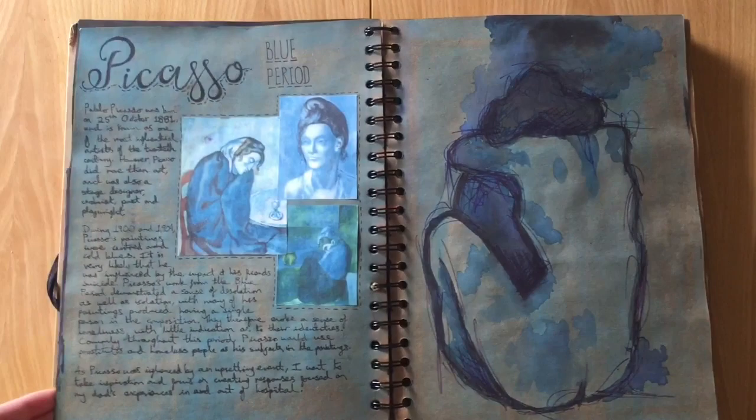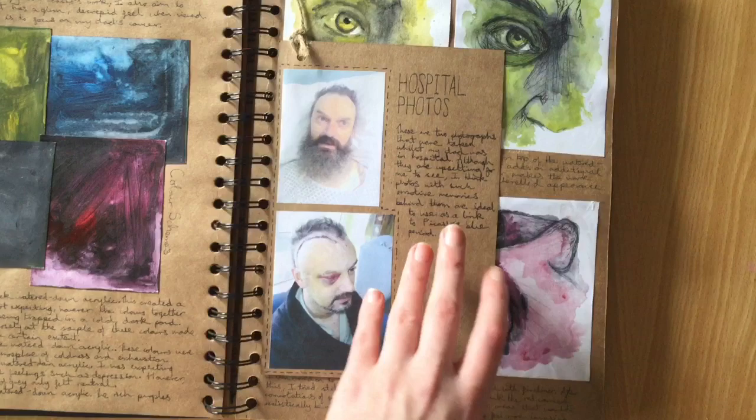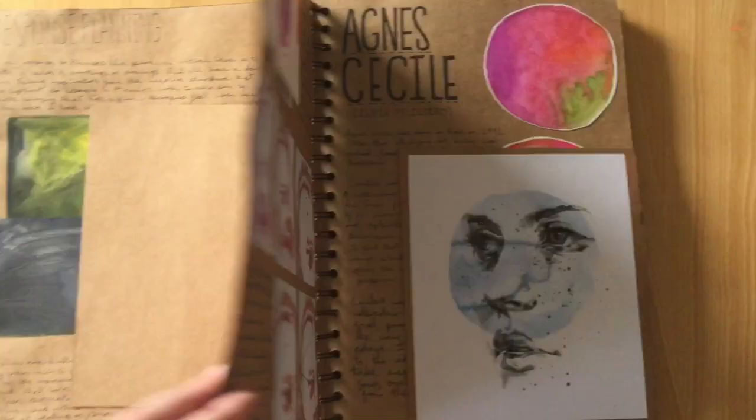I moved on to looking at quite an emotional topic for myself, which was my dad's illness. I recreated some of the photos of him in hospital and after surgery, and did little bits of stitching in them.